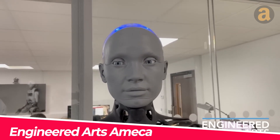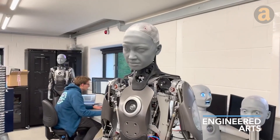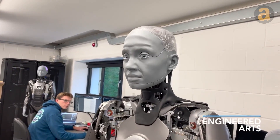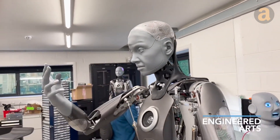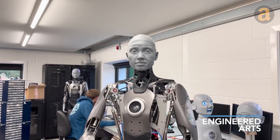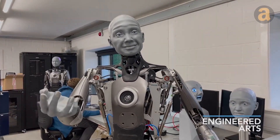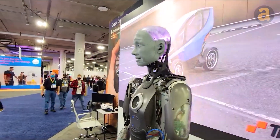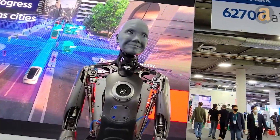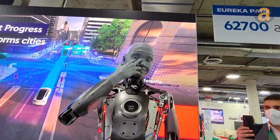Introducing Amica, the newest addition to the humanoid robot market by Engineered Arts. This cutting-edge AI marvels at its ability to replicate human-like movements and expressions. Amica's fluid hand gestures and facial animations are truly remarkable — it effortlessly responds to inquiries and even mirrors your own facial expressions. What sets Amica apart is its ability to stay up-to-date with the latest technology advancements. With its seamless connection to the cloud, you can easily upgrade Amica whenever new and exciting features emerge.